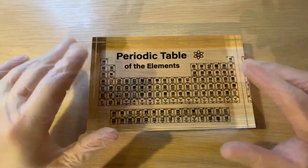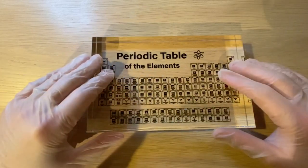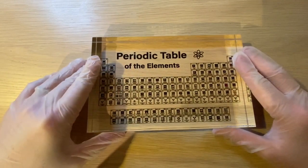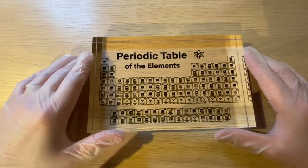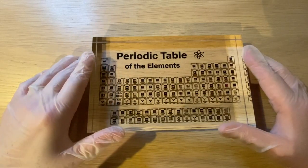I'm also going to do experiments with those elements that we receive. Of course that won't be with all the elements, but most of them have quite nice experiments. So I hope you will join me in this journey where we go through all 118 elements of the periodic table. Please subscribe and if you enjoy this, like the video. Thank you.